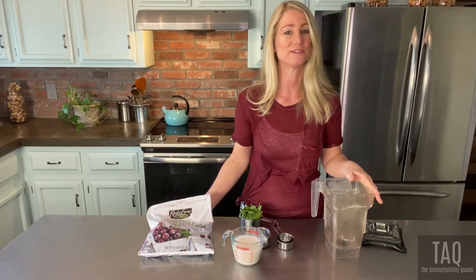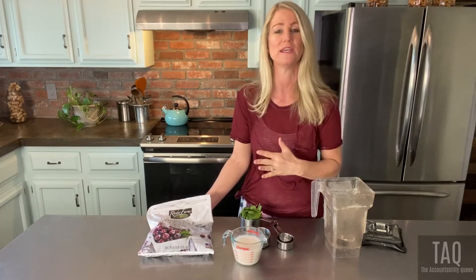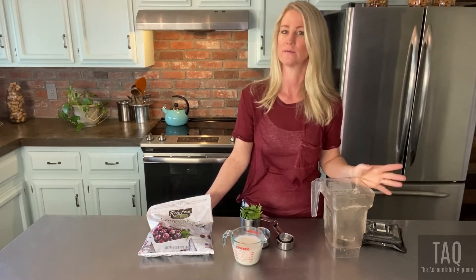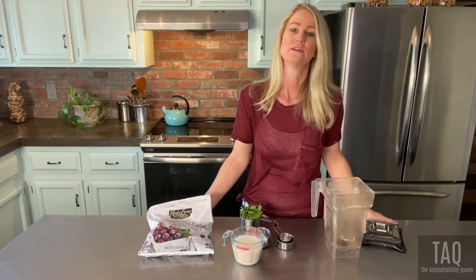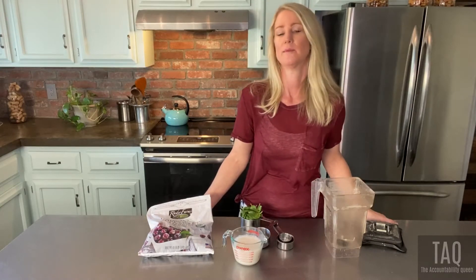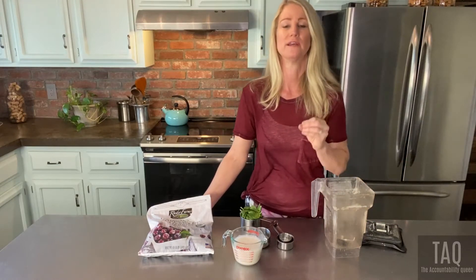Hey guys, it's Penny the Accountability Queen coming at you today with my blend of the month. It is February — the month of Valentine's Day, but also National Heart Health Month. The National Heart Association promotes their campaign 'Go Red' every February to build awareness that heart disease is still the number one killer of women, claiming the lives of one in three women. Factors include lifestyle, daily stress, and lack of exercise.